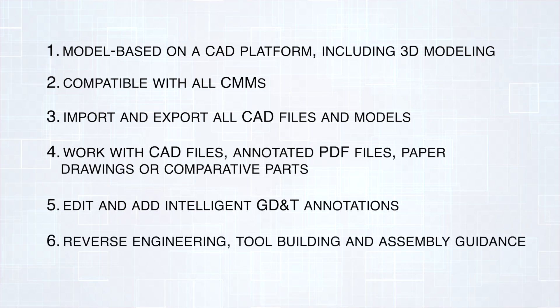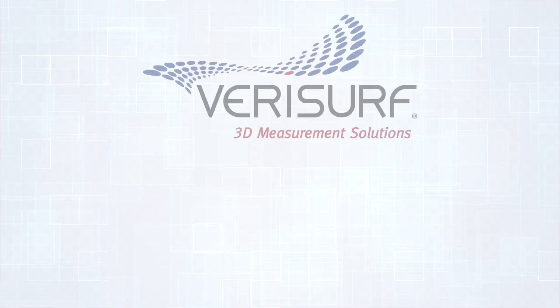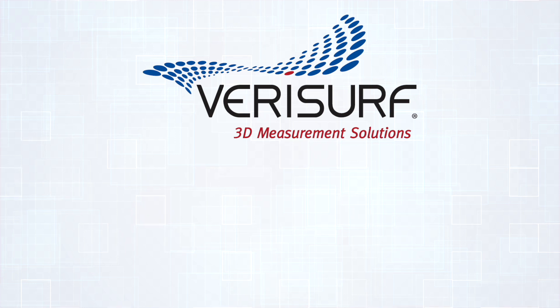It must be a scalable measurement solution to support future processes, including reverse engineering, tool building, and assembly guidance. After review, Haas F1 team decided on VeriSurf software to fill their needs, as it effectively checked off each of the requirements and was built on the Mastercam software platform.